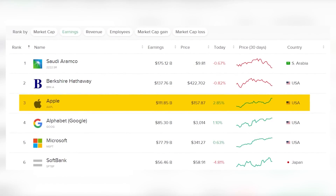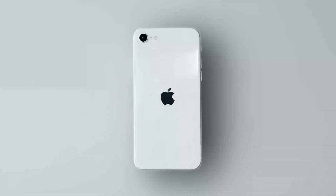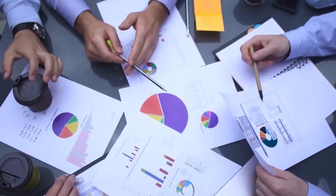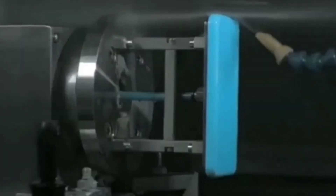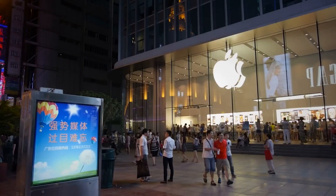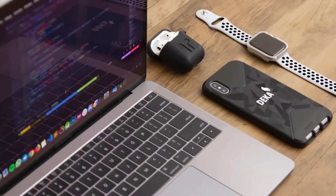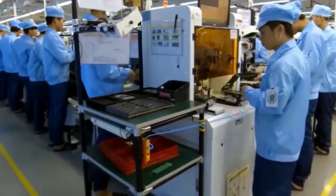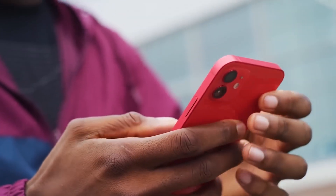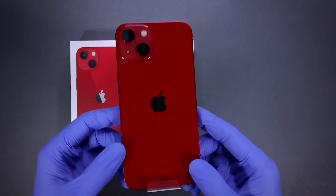Apple has long positioned itself as a luxury brand synonymous with innovation, exclusivity, and quality. This branding influences not only how customers perceive Apple products, but also the expectations placed on apps within its ecosystem. When consumers purchase an iPhone starting at $799 or a MacBook costing $1,299 or more, they are buying into a premium experience. This perception extends to apps on the App Store, where users associate higher prices with superior quality, functionality, and design. A Sensor Tower report highlights that the average cost of a paid app on iOS is $1.02, compared to $0.79 on Google Play.